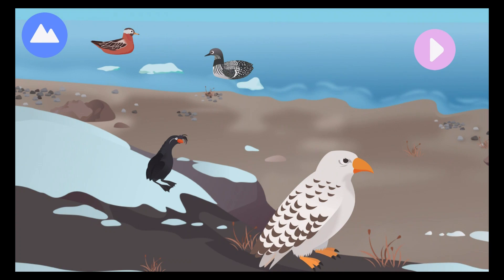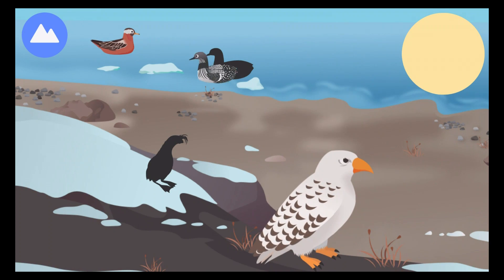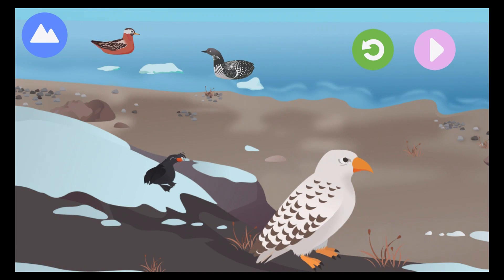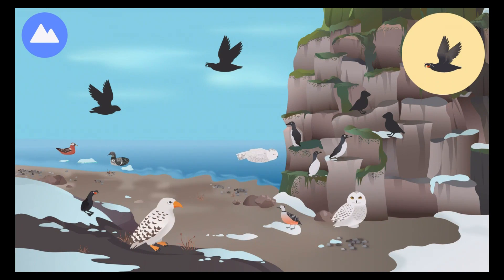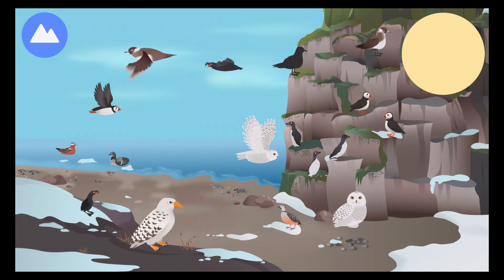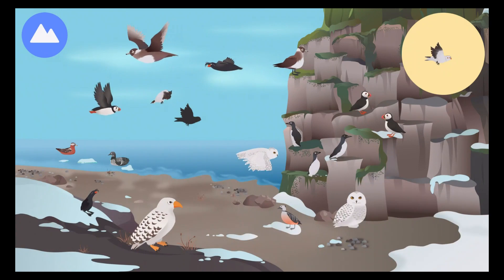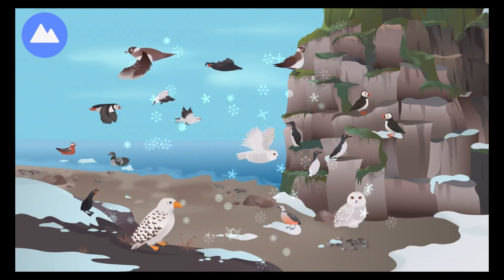Other birds migrate north to spend their summers in the Arctic. Some birds fly all the way across the world from Antarctica. Let's explore migratory birds. Red phalarope. Gyrfalcon. Arctic loon. Crested auklets bark like chihuahuas. Puffins run across the water before they start to fly. Arctic skuas steal food from other seabirds. Snow buntings are also called snowflakes. These are Arctic birds.